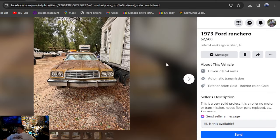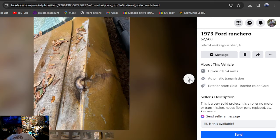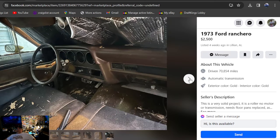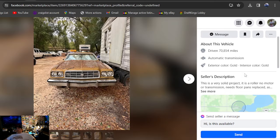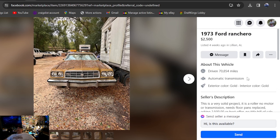On to another one — 1973 Ford Ranchero, $2,500, listed four weeks ago in Alabama. This car looks good too. I like those hubcaps, but the interior was pretty moldy. So it's a very solid project — it's a roller, no motor, no trans, needs floor pans replaced. Asked $2,500, best offer. Again, no title.